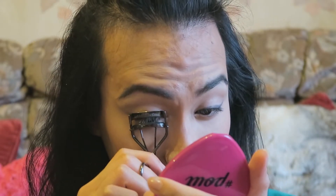So now that we are all smoked out, we are going to curl our lashes, apply mascara, and put on some falsies. I've just applied one coat of mascara on my top and bottom lashes, and I've also applied some false lashes on just my top lashes.